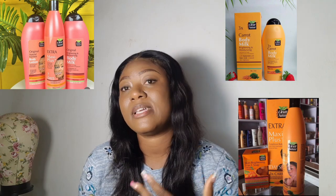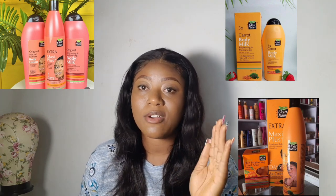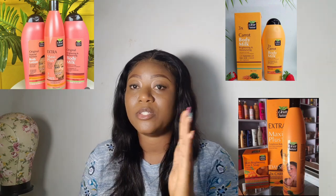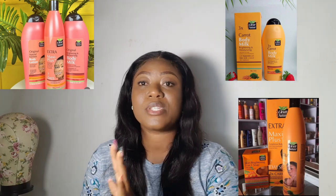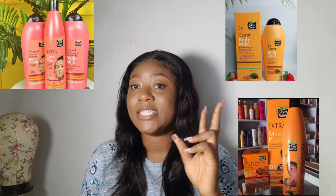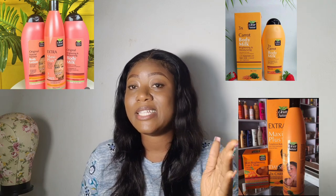For the price point, the cheapest I've seen Claire Nature is 10,000 naira. It's not really pricey compared to some other high-end lotions, so it's from 10,000 naira and above. The pink one is Natural Fairness — people who have chocolate skin to fair skin can use it. The orange one is mainly for fair skin; the carrot one is mainly for fair skin, especially the Maxi Tone, because the carrot one lightens more than the pink fairness lotion.